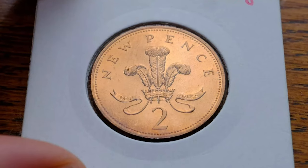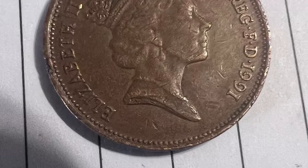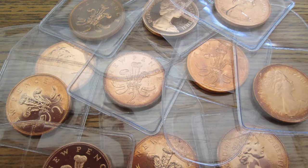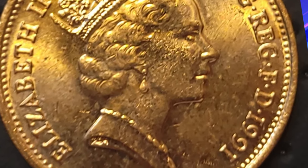This coin features the effigy of Queen Elizabeth II on the obverse, designed by Raphael McClouf. The reverse showcases the badge of the Prince of Wales, consisting of three ostrich feathers within a coronet, along with the inscription 'Ich Dien' below the feathers, all designed by Christopher Ironside.